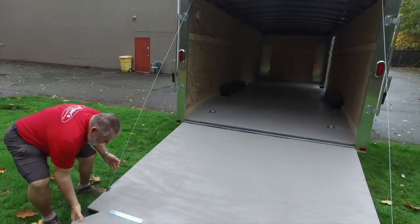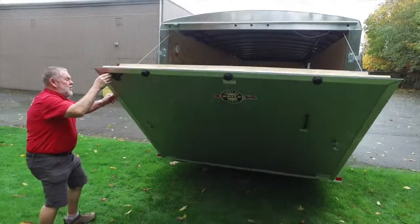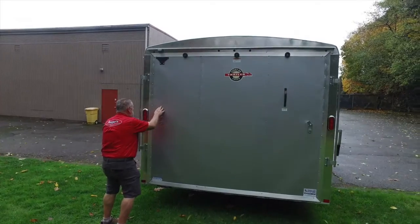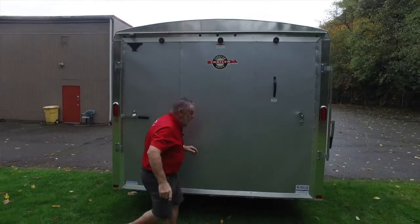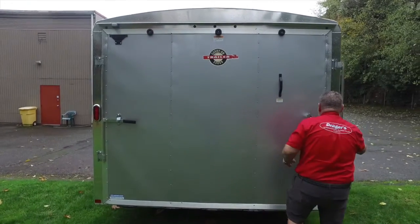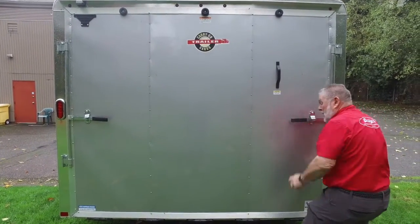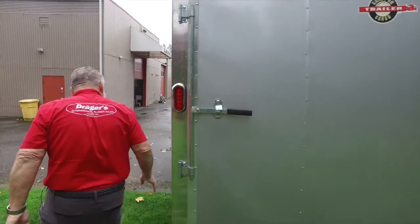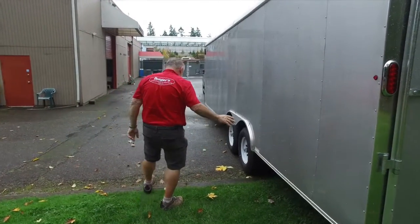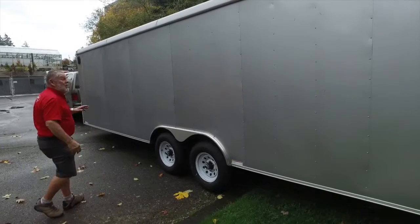We'll measure this up for you in just a bit so you know what size it is. You can see how easy the door goes up and closes. Another thing about this trailer — it's got the 5,000 pound axles on it, so it's 10,000 pounds gross weight it can carry total. The tires are all brand new.